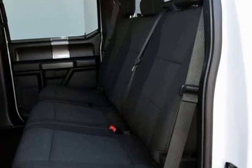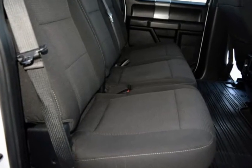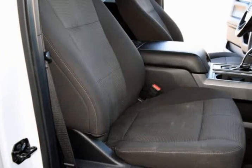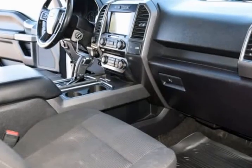Auto Dimming Rear View Mirror, Auxiliary Transmission Oil Cooler, Black Billet Style Grill with Body Color Surround, and Body Color Door & Tailgate Handles.